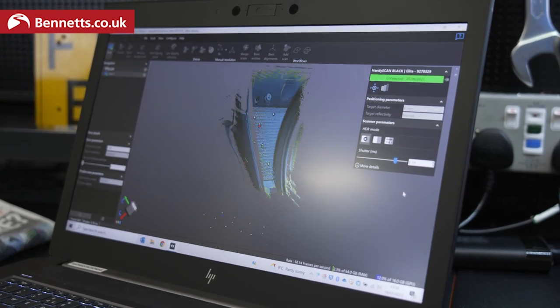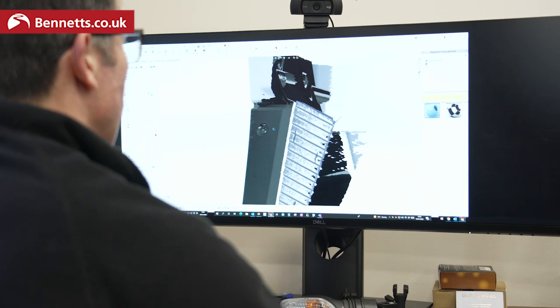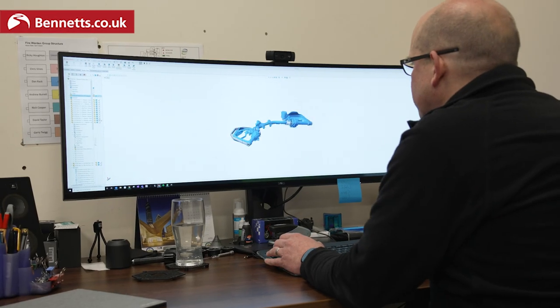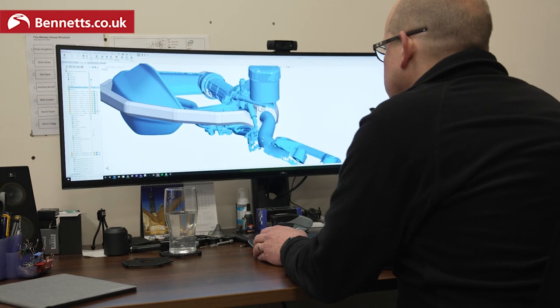The 3D scanner — people can think of 3D scanning and printing as though it magically produces the part for you, but it doesn't. It gives you the building blocks to start the design process from. Effectively, you're going to take the motorcycle and put it into your 3D environment on your desk. Once you've got that, the design starts — that's where the CAD bit begins.